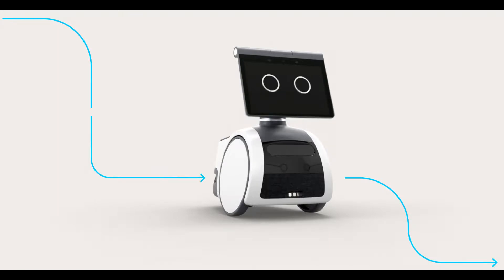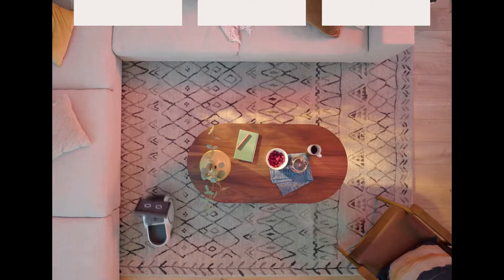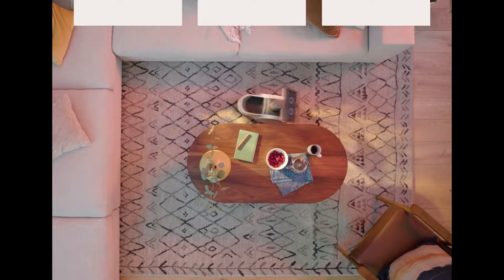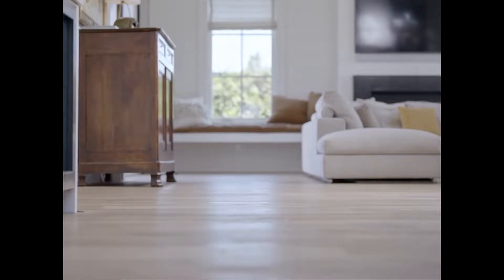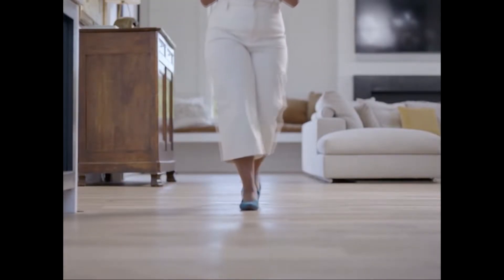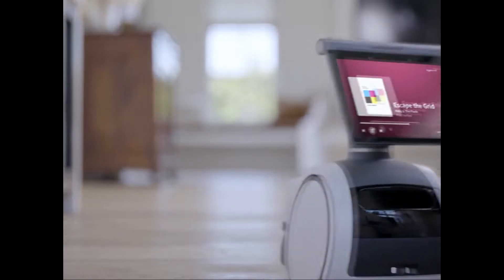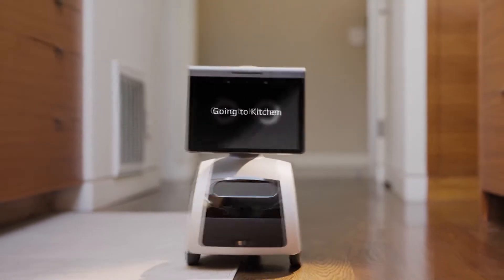People ask me what it does, and those that are really brazen just come around and say it doesn't look like anything but a big piece of junk. I've had that comment too. But anyway, it has a few functions. Some people call it a certain name — I don't want to say that either — your dumb machine on wheels, but it's more than that.